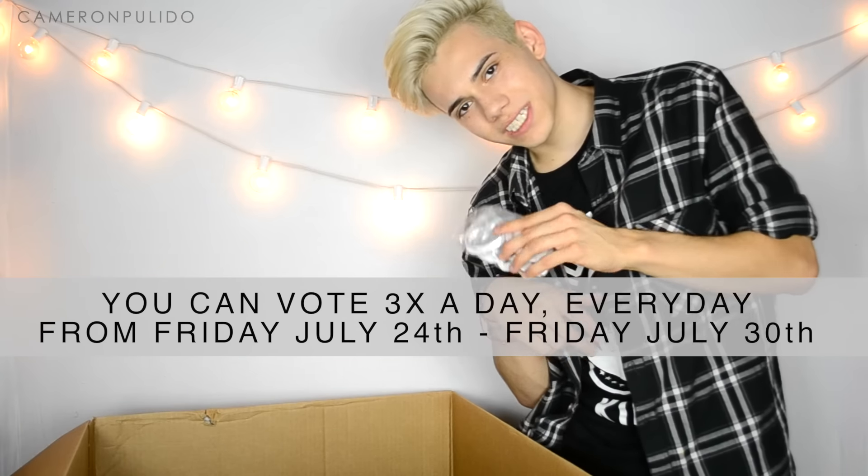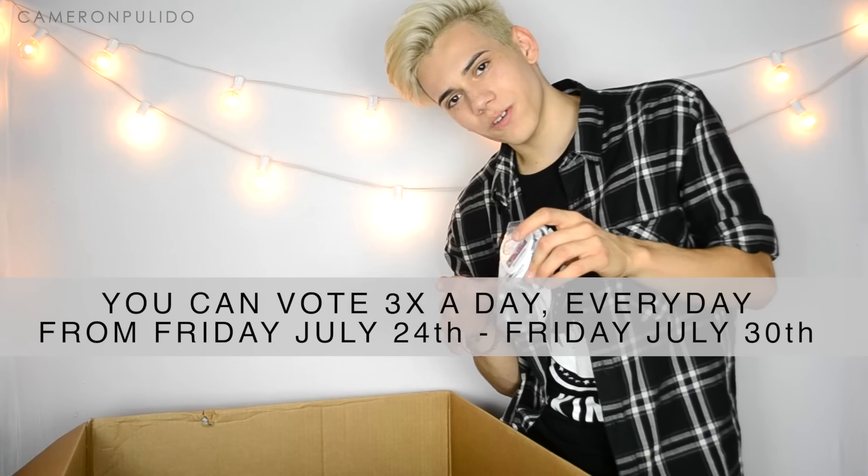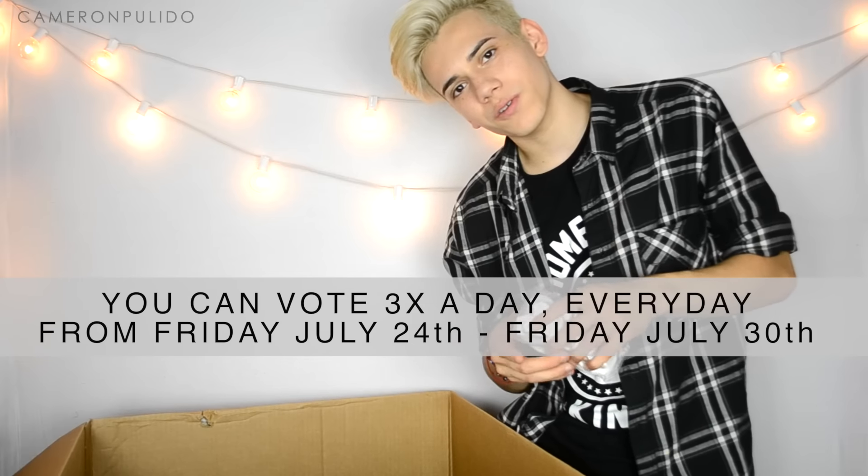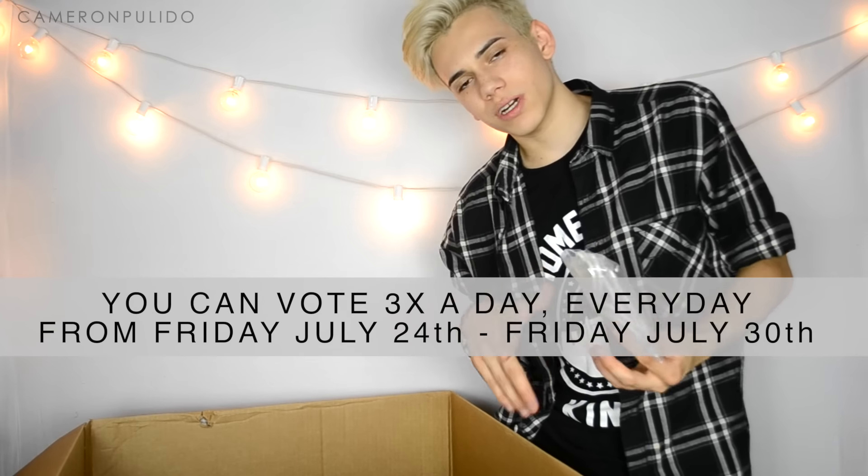If you want to vote for me in the next round, go to nyxfaceawards.com. You can vote up to three times a day per email per person, and you can also vote through Facebook if you don't want to register with your email.